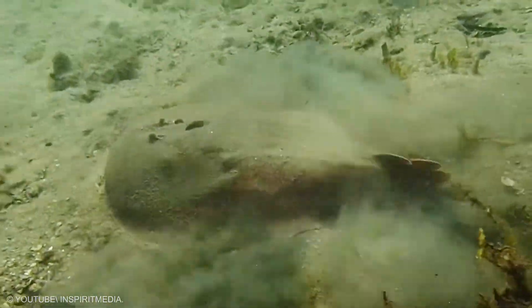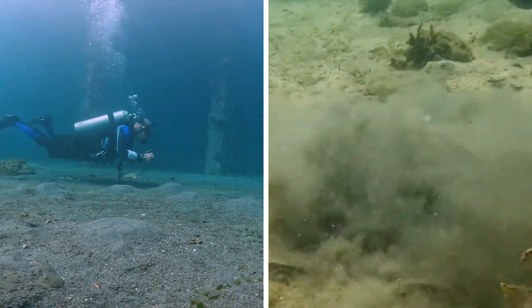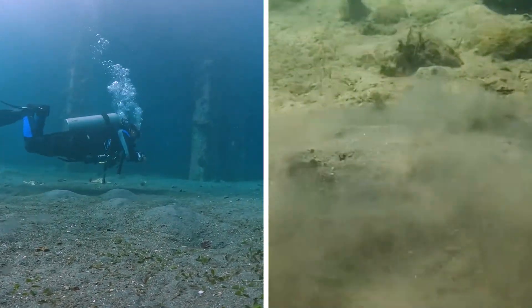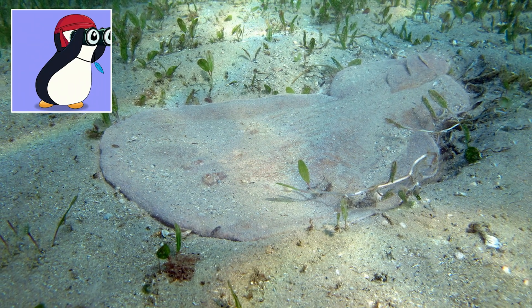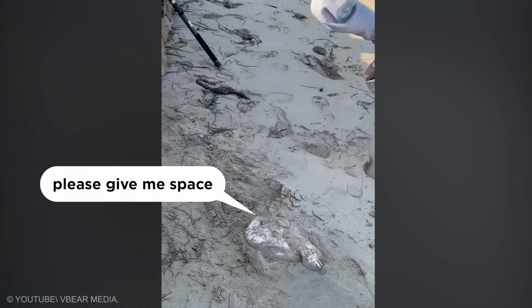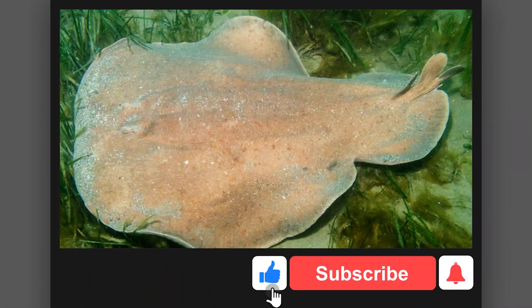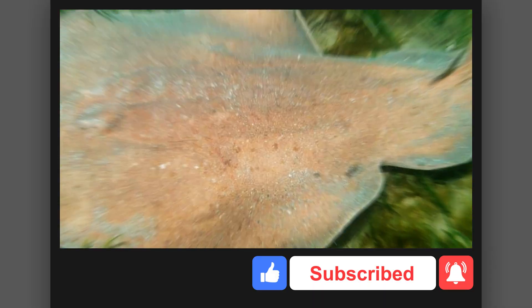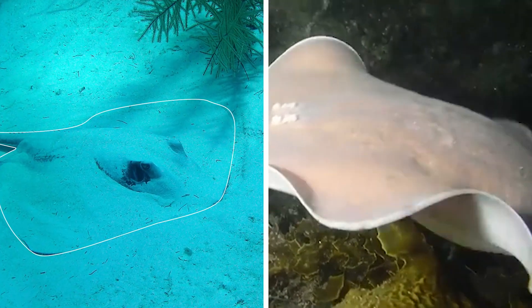Next is a ray with a dramatic nickname. The coffin ray is known from shallow coastal zones where people explore and wade. It prefers a peaceful life on the bottom, often tucked into sand where it is hard to notice. But if disturbed, it can deliver a clear electric message that says please give me space. Many animals warn with color or sharp shapes — this one warns with a feeling that is fast and unforgettable. After that moment it usually goes right back to being still and hidden. Electric power is not always about hunting; sometimes it is just a simple boundary line.